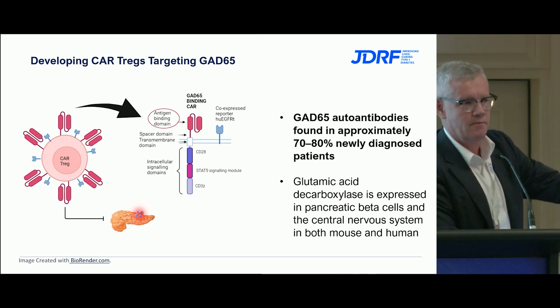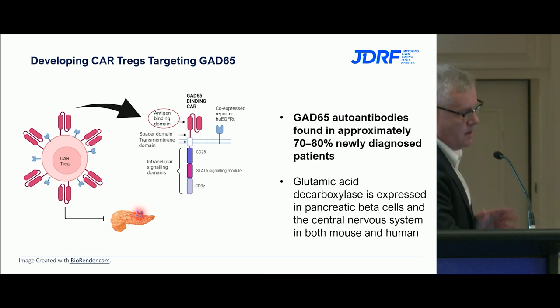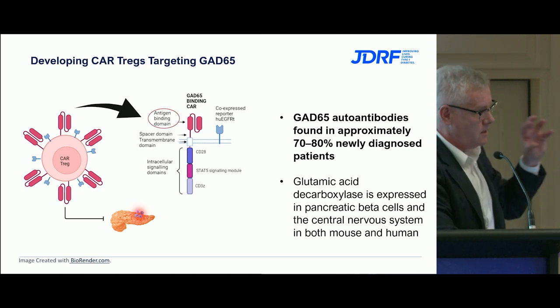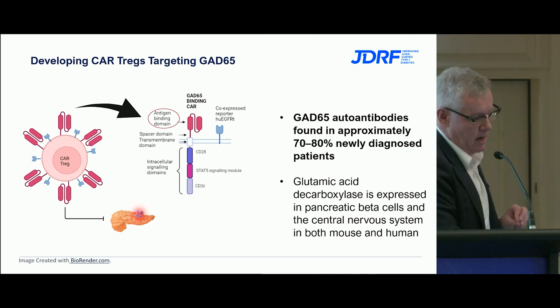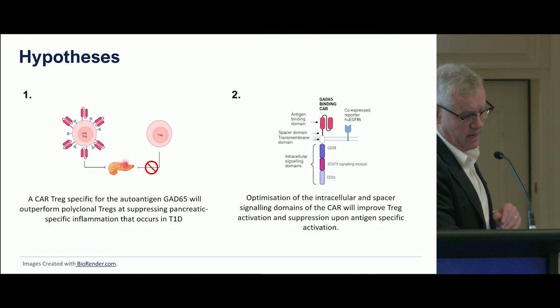We know GAD is expressed in the beta cell and is a target. It's also expressed in the central nervous system in both mice and humans, which is potentially an off-target effect. But with the blood-brain barrier in place, that should minimize this, and we think it would be reasonable to proceed.